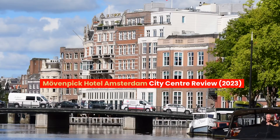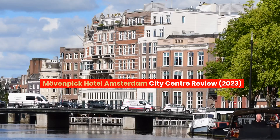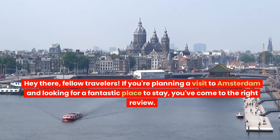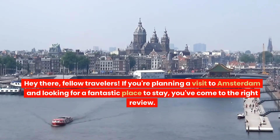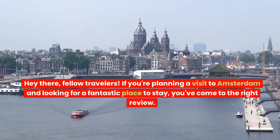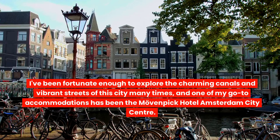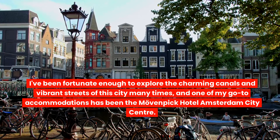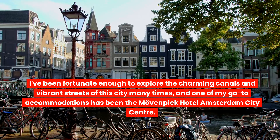Move and Pick Hotel Amsterdam City Center Review 2023. Hey there, fellow travelers! If you're planning a visit to Amsterdam and looking for a fantastic place to stay, you've come to the right review. I've been fortunate enough to explore the charming canals and vibrant streets of this city many times, and one of my go-to accommodations has been the Move and Pick Hotel Amsterdam City Center.